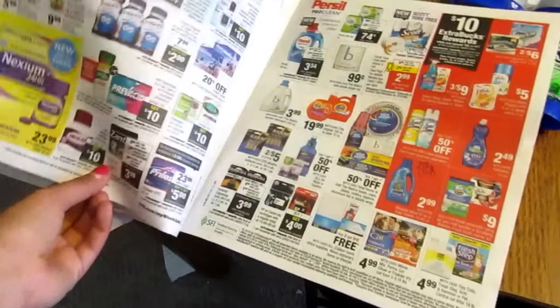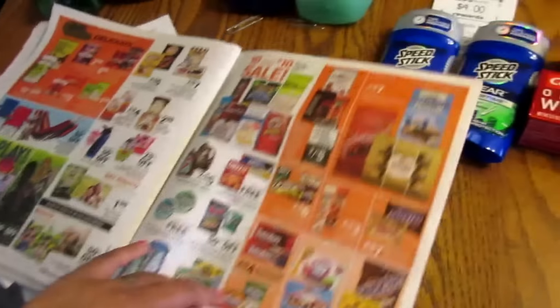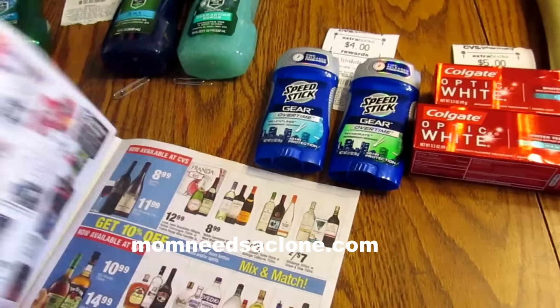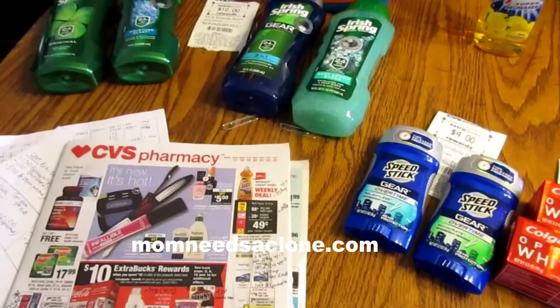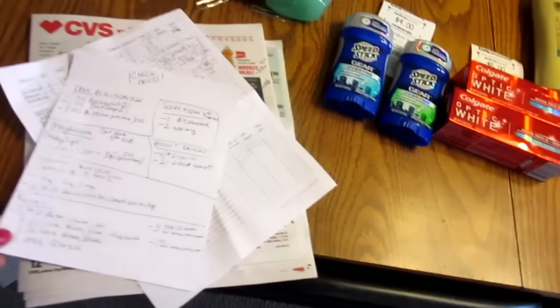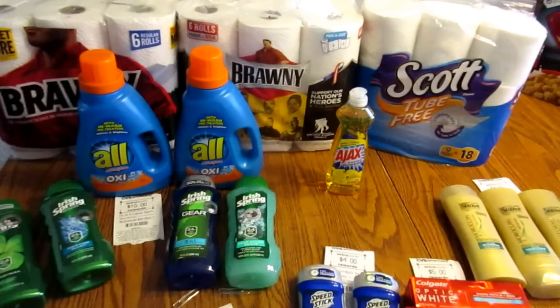There's just a ton of stuff — you've got to go through the ad, whip out your coupons, and figure out what's best for your family. Go to my website and print those Gear coupons to get the deodorant free. That's it, guys! If I go back out and do more CVS stuff I may or may not do a haul since I kind of mentioned what I might go do. Talk to you later, bye!